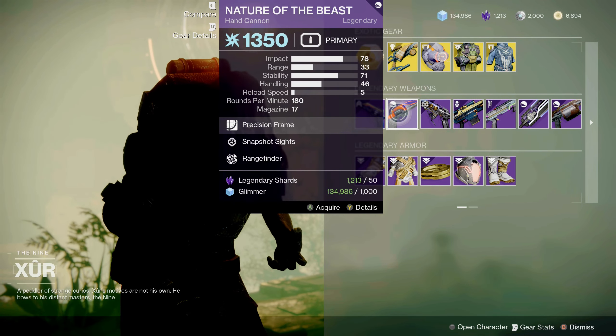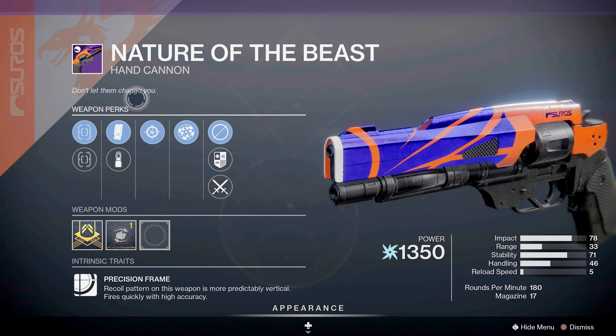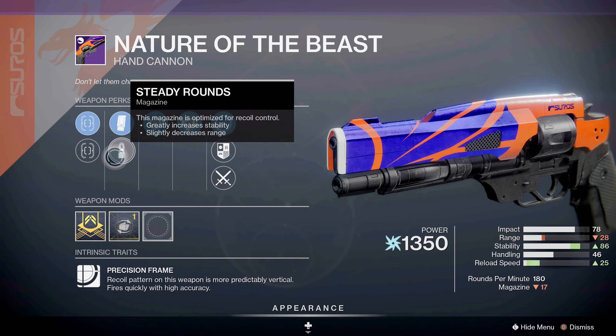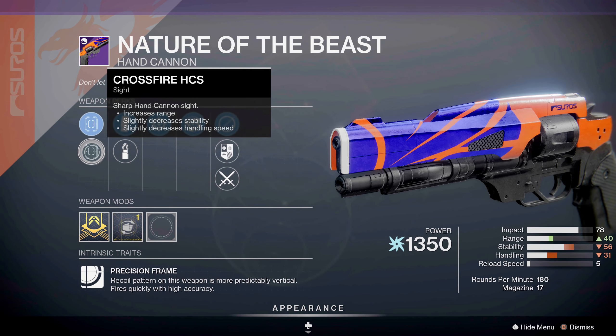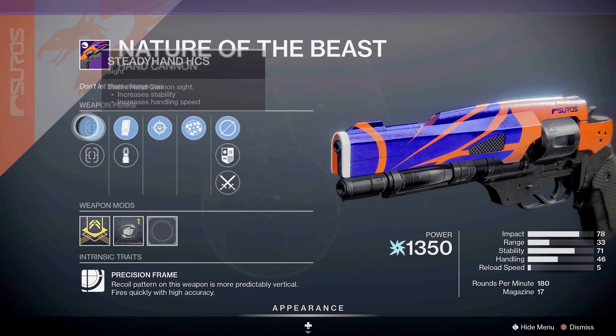Next Xur has the Nature of the Beast hand cannon with arc damage, featuring Snapshot Sights, Rangefinder, Steady Rounds, Extended Mag, and HCS sights. This is a good choice for your PvP content in the Crucible. Coming up next week, Crucible has double ranking, so this will be a good weapon to bring in there and get those kills.